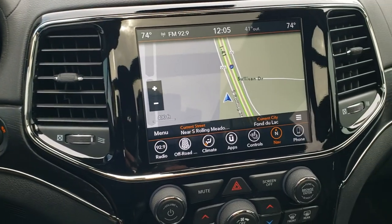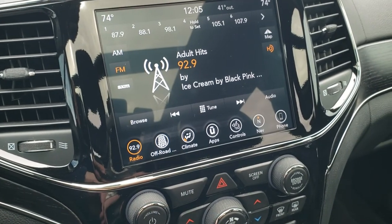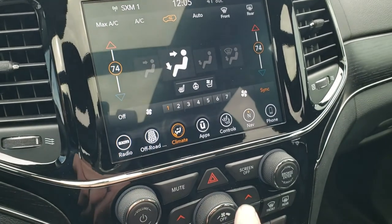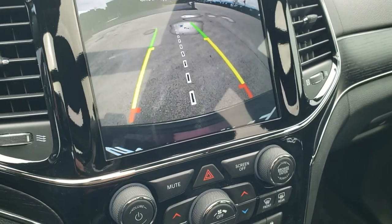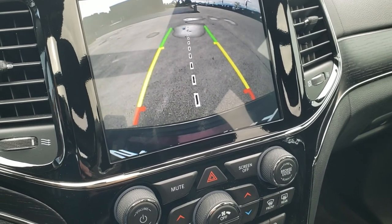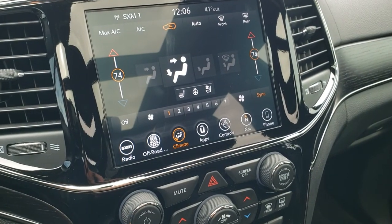This one comes with the 8.4 4C radio, giving you AM, FM, and Sirius XM radio capabilities, as well as the factory navigation system. You also get dual climate control with heated and cooled seats and a heated steering wheel. The backup camera is right there — those grid lines are dynamic, meaning they turn as you turn the steering wheel, and the center line lines right up with your receiver hitch so you get lined up perfectly every time.